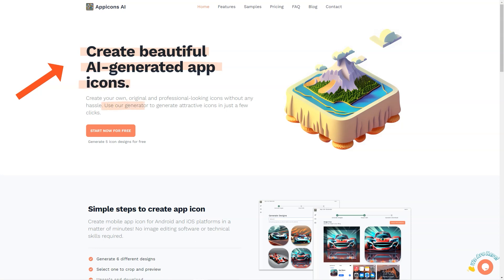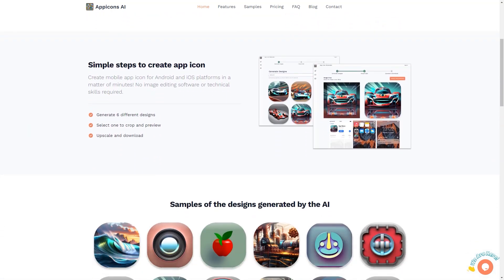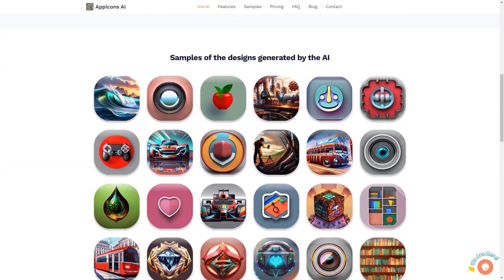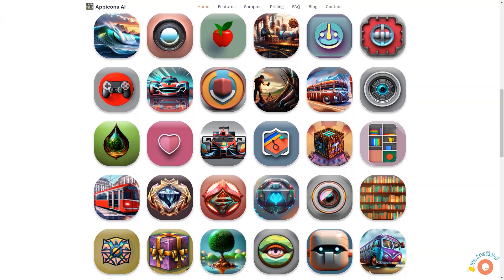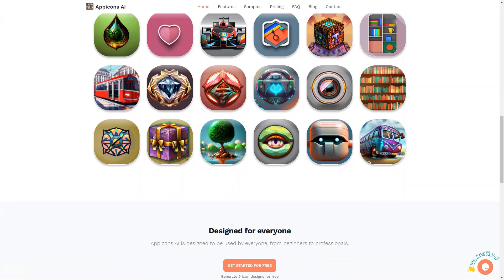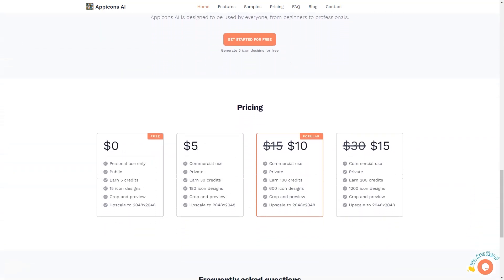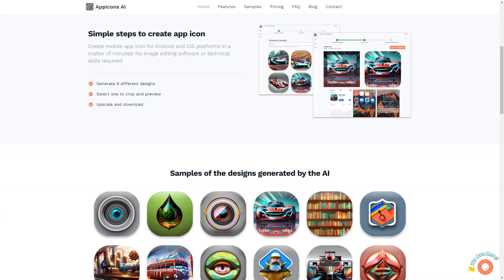All icons generated by App Icons AI are available in SVG format, making them suitable for Android and iOS platforms. In conclusion, if you're looking for a quick and easy way to create attractive, professional-looking icons for your app, look no further than App Icons AI. Its user-friendly interface, variety of pricing plans, and ability to generate icons for Android and iOS platforms make it the perfect solution for everyone, from beginners to professionals. So why wait? Start creating stunning icons today!